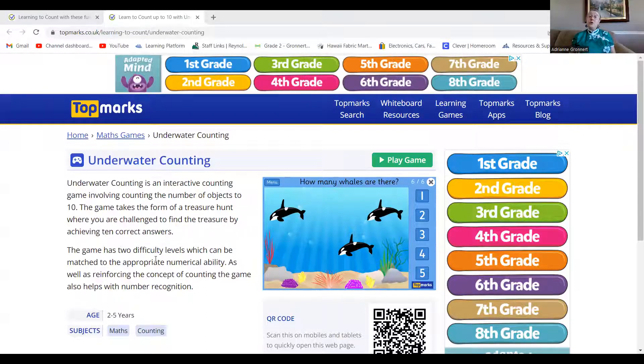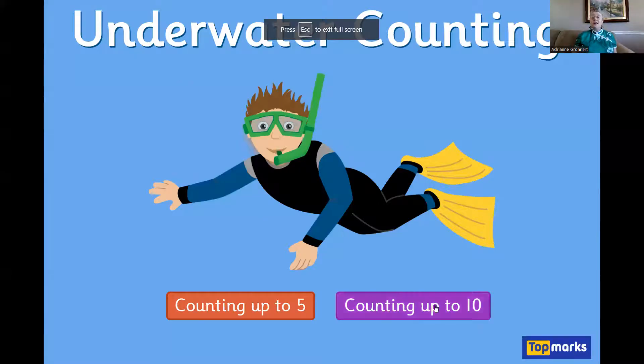Today's game is called Underwater Counting and you can get to this game by clicking the link in the description of the video or by clicking the link in Seesaw. So once you get to the game, click the button that says play game and then I want you to click counting up to 10.